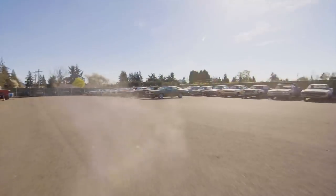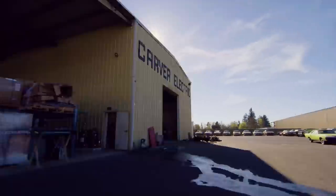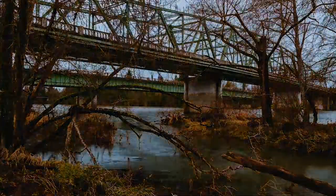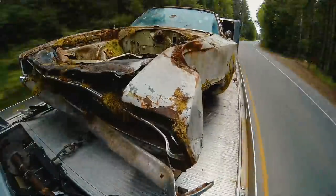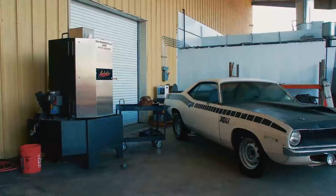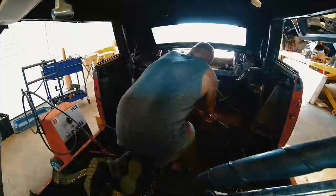They're coming to get you, Barbara. It has been established that the unburied dead are coming back to life. I'm Mark Warman, and together we bring dead muscle cars back to life, to exactly the way they were on the day they were born.